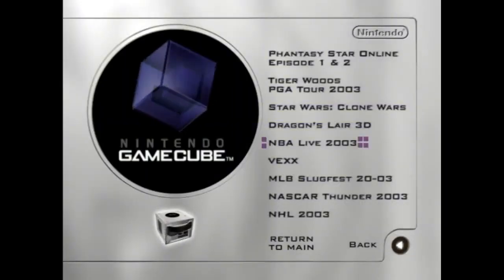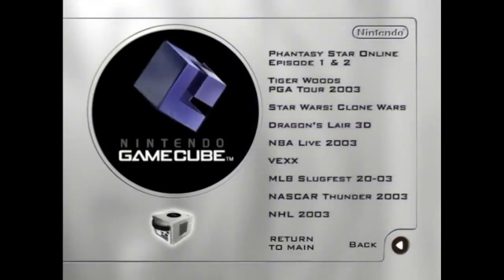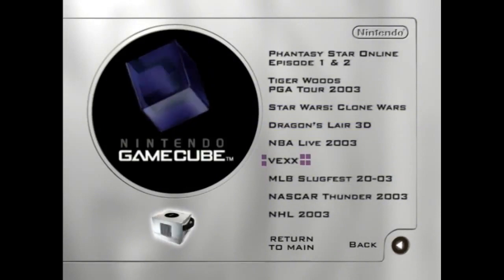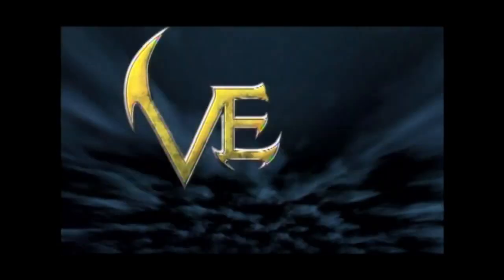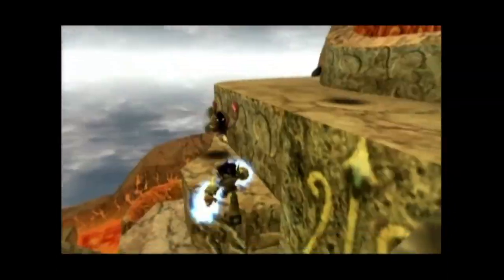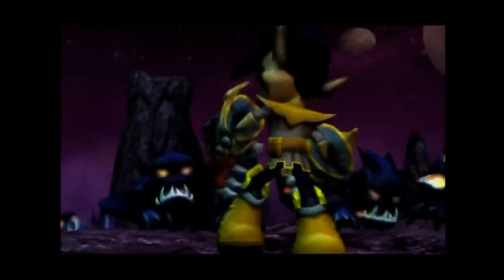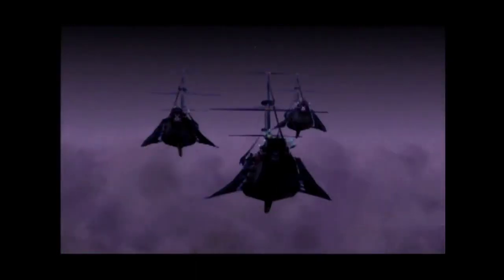Moving on, we have NBA Live 2003 — it's pretty much basketball, what else is there to say? Up next we have Vex. Well, it turns out that a young slave — who I think is Vex — awakens an ancient power of monster claws that gives him extraordinary powers. It's an adventure platformer that feels like Super Mario 64 while looking similar to games like Jade Odyssey and Psychonauts, but I could be wrong. He also has to fight these blue monsters. I'm not at all familiar with the franchise, but the content and design alone look pretty good. Maybe I'll look into it at some point.